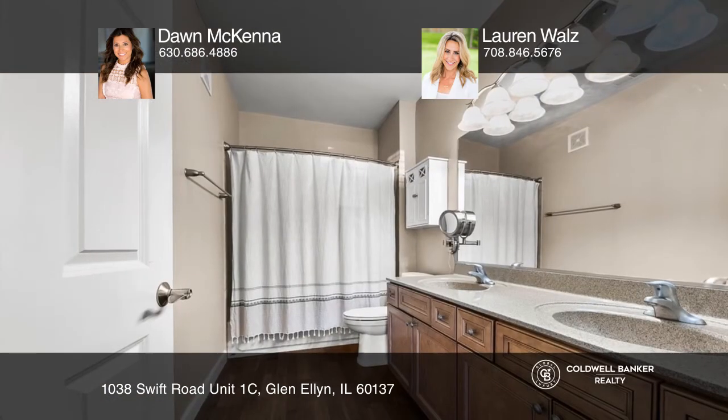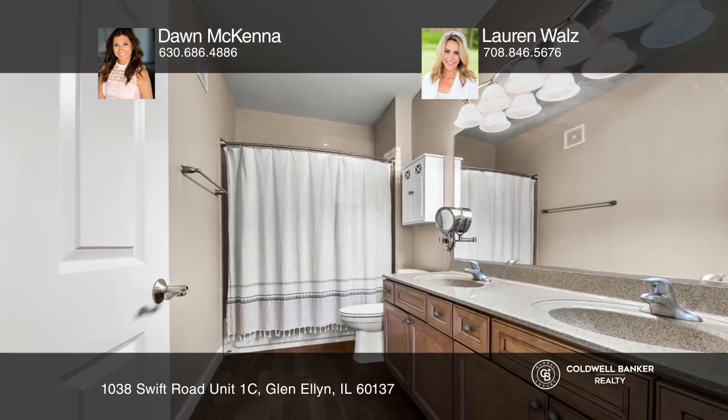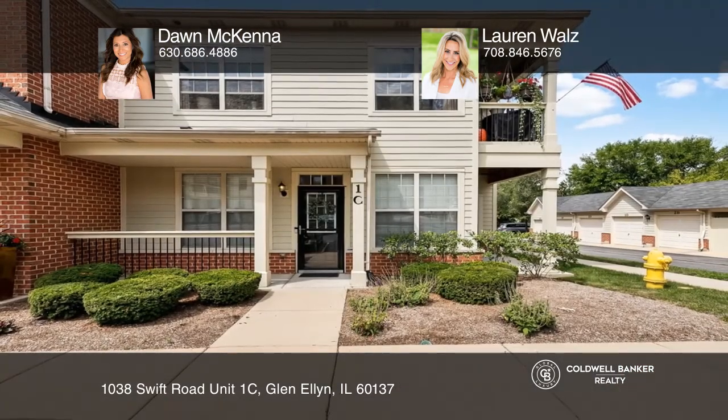Soak in the privacy while being minutes from downtown shopping and restaurants. Ready to take the next step in obtaining your future home? Contact Dawn McKenna and Lauren Waltz to find out how.